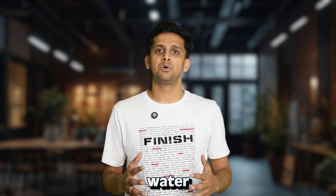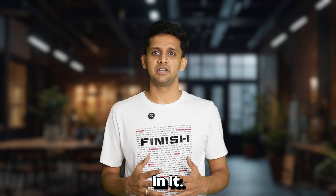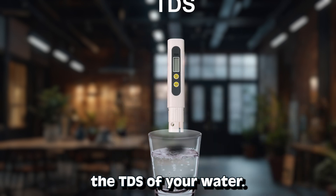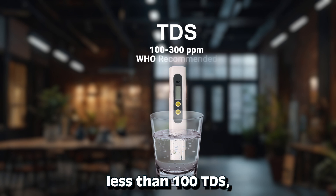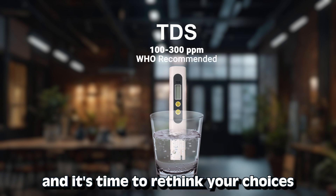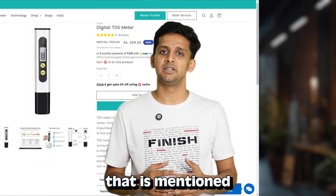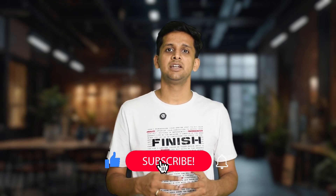The risks of drinking demineralized water are real and numerous. Make sure to get water that has a healthy balance of minerals in it. One way to check is by checking the TDS of your water — if you're drinking water with less than 100 TDS, it is demineralized water and it's time to rethink your choices. If you do not have a TDS meter, you can buy one using the link mentioned in the description below. Stay hydrated, stay informed.